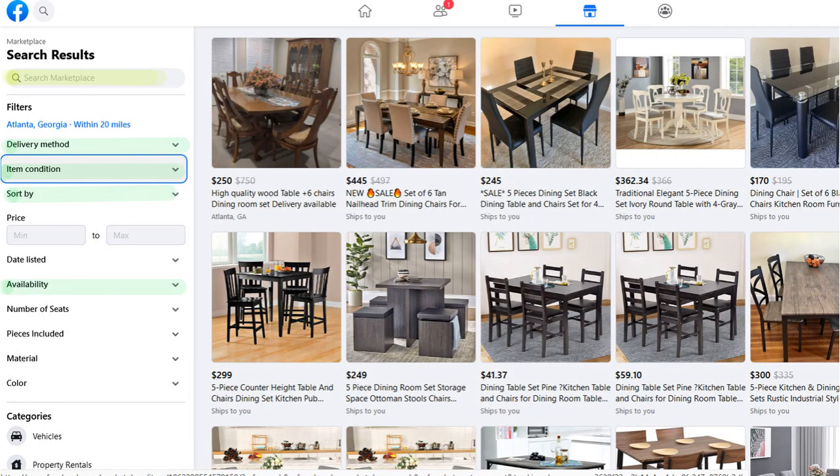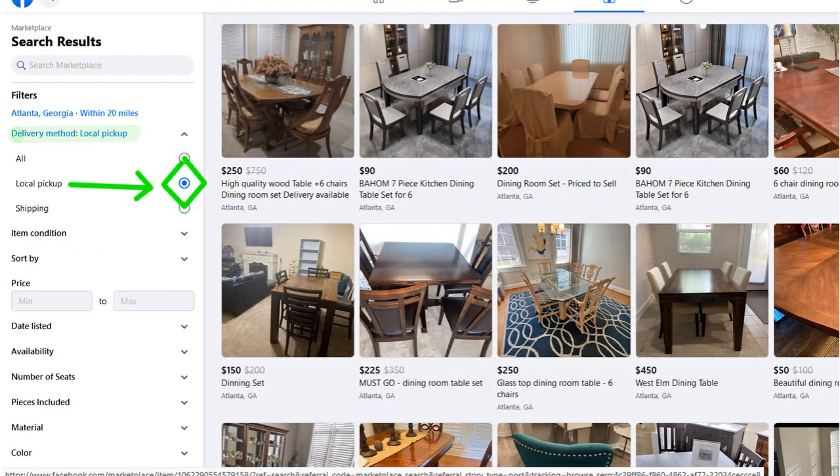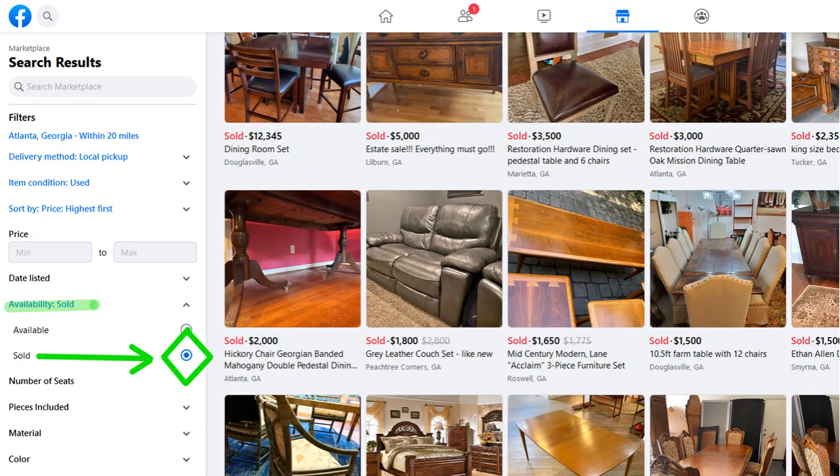Since I was going to be buying and selling used furniture, I clicked on item condition and selected 'used.' Then I clicked on delivery methods and selected 'local pickup' because I didn't want to sell outside my local area. Since I was interested in making a big profit, I sorted by highest price to see what type of items sold for a lot of money. The last thing I selected under availability was 'sold' — I didn't care what they were asking; I wanted to know what they had actually sold for.